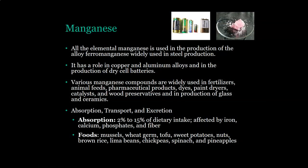Let's start with manganese. Elemental manganese is used in the production of the alloy ferromanganese, which is used in steel production. It also has a role in copper and aluminum alloys and in the production of dry cell batteries. Various manganese compounds are widely used in fertilizers and animal feeds.